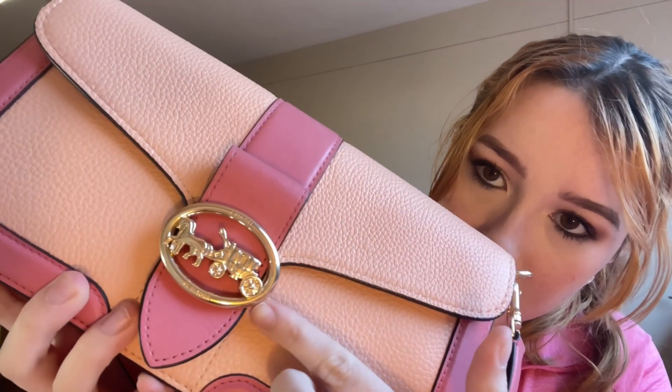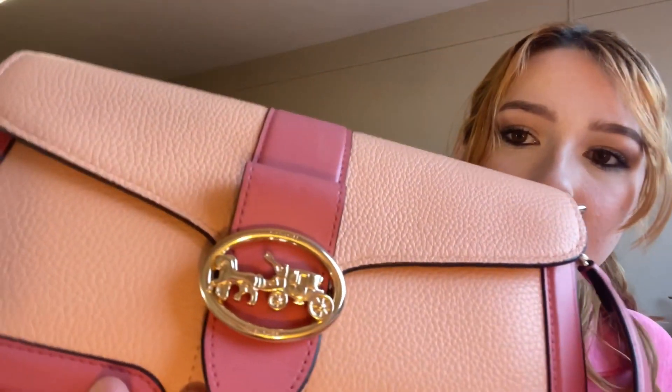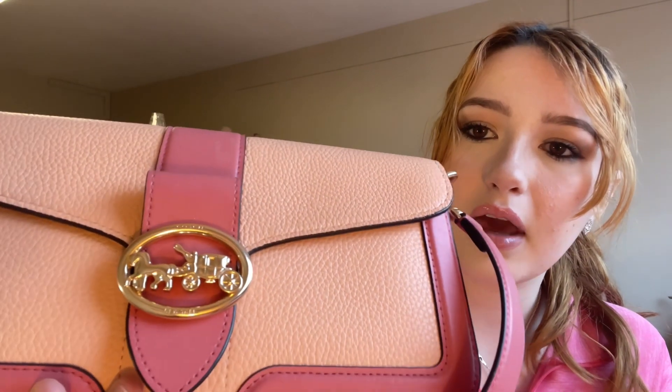I totally forgot to show you guys — look at how cute this buckle on the front of the purse is. This is Coach and it has 'New York' on the bottom. It's like a little carriage — that's their logo. I love it, it's super cute. That's one of the things that caught my attention with this purse.